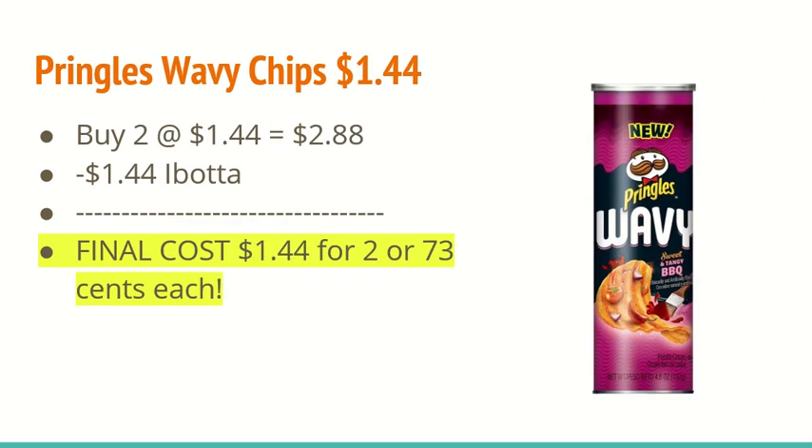Another deal is on the Pringles Wavy Chips. They are $1.44 each. You're going to buy two at $1.44, making it $2.88. You're going to get back $1.44 for purchasing two on iBotta, making the final cost $1.44 for two, or $0.73 each.